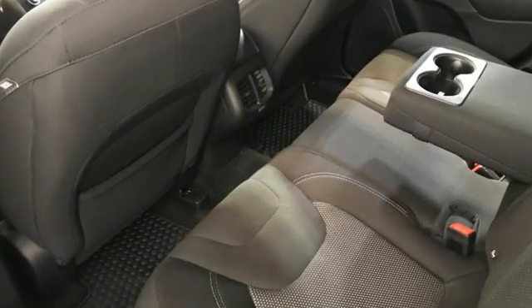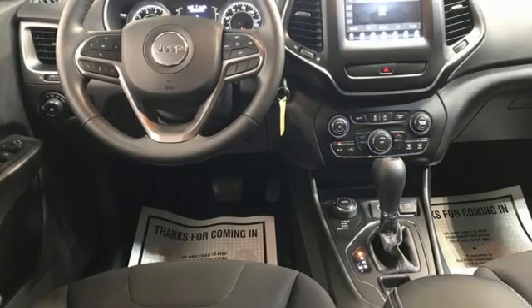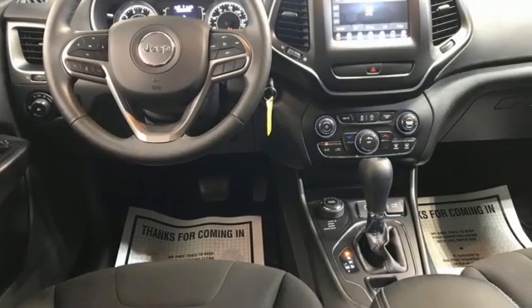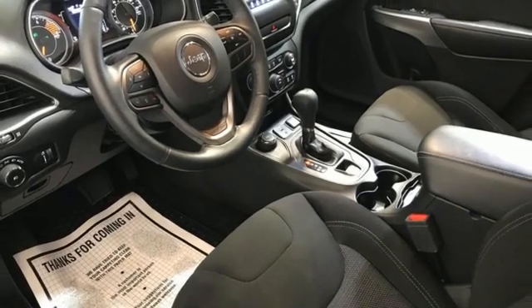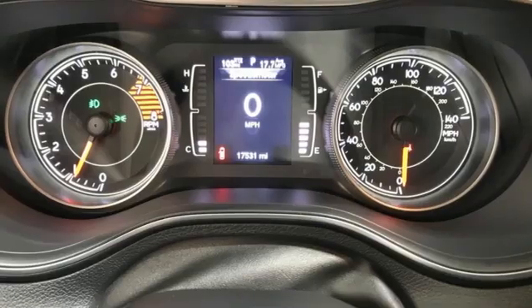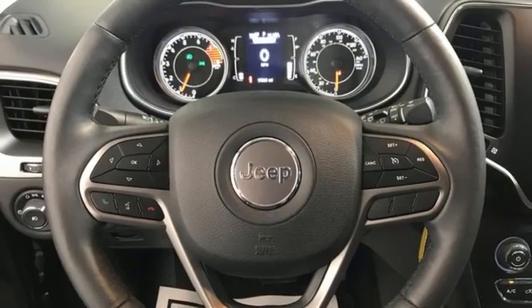V6 engine, heated steering wheel, streaming audio, upfitter switches, front heated bucket seats, remote engine start smart device, AM-FM satellite radio, active grille shutters, wireless phone connectivity, and LED low and high beam headlights.